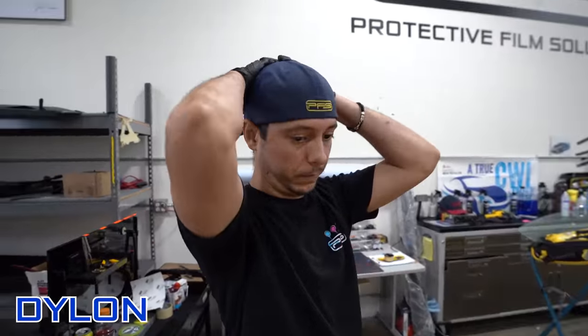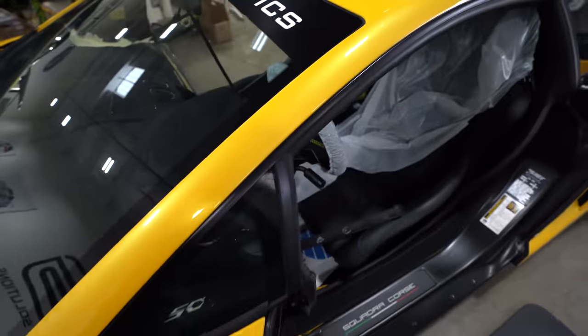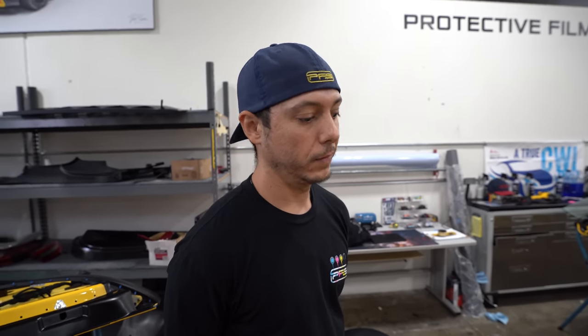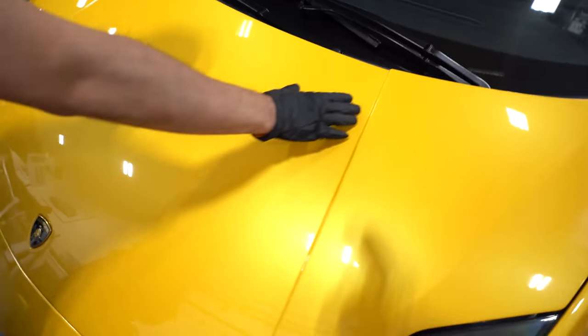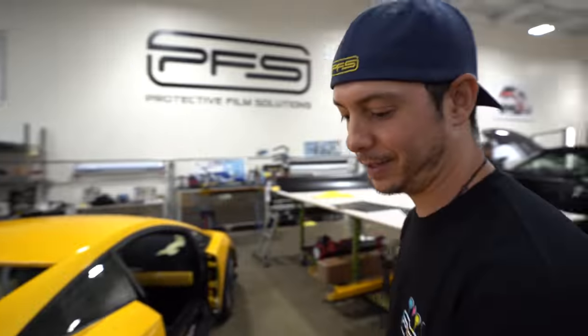Dylan got the whole door jam done in about an hour. Next up is waiting for some PPF removal and then doing the roof and quarter panels. There's a partial PPF section — if you put chrome vinyl over it, it'll show a white line because the light passes through, so when wrapping in chrome you have to tuck all the PPF edges or take it off. There are also some bubbles and failures on the hood to address.